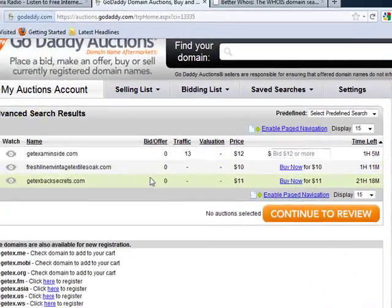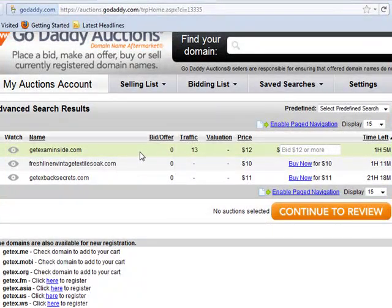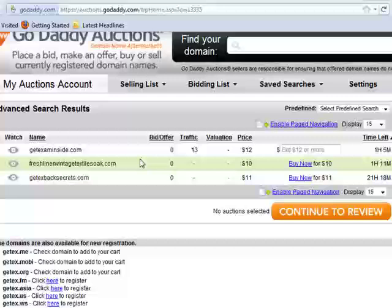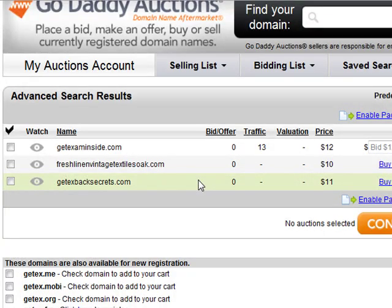At the top, you see three potential domain names with the word Get X. First is GetExamInside.com — that really doesn't apply. And then Fresh Linen Vintage Textile Soak — that's a long domain name and obviously doesn't apply either. But finally, down here, GetExBackSecrets.com. That's actually a really good domain, and you can buy it now for $11.